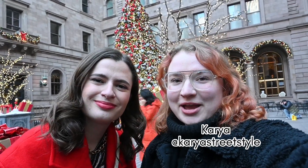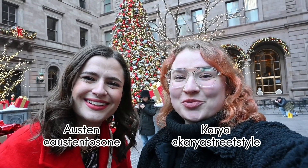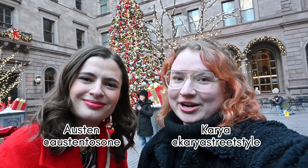Hi everyone! My name is Karia. I am a New York City-based photographer and I'm here with my friend Austin and we're gonna show you some tips for taking amazing holiday photos in New York.